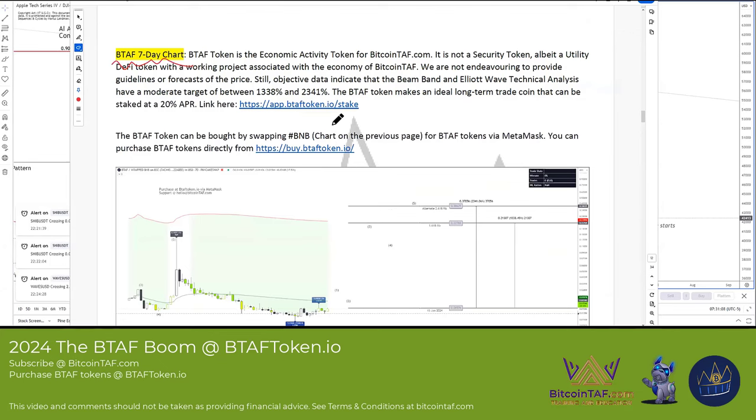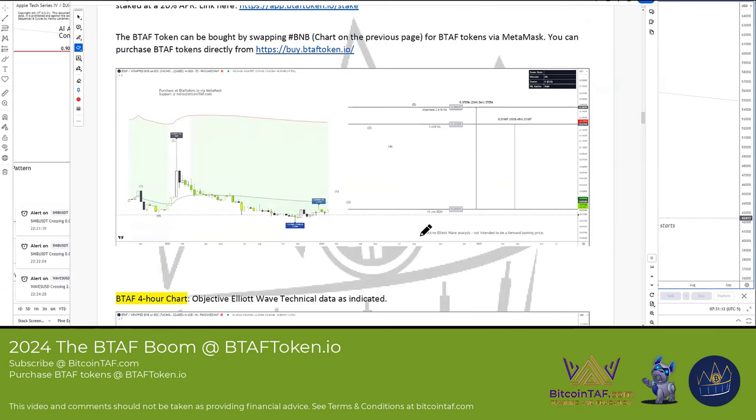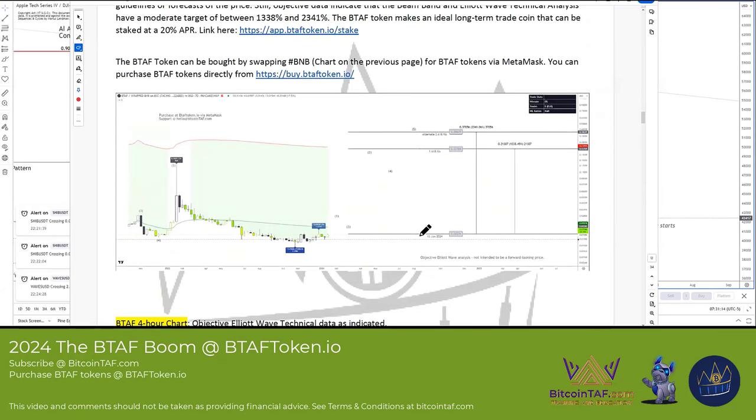The BTAF token is the economic activity token of BitcoinTAF.com. The BTAF token was built in Australia under Australian conditions with the approval of the Australian Securities and Investment Commission guidelines. We had to pay a lot of lawyers to get this through, and eventually it was accepted.